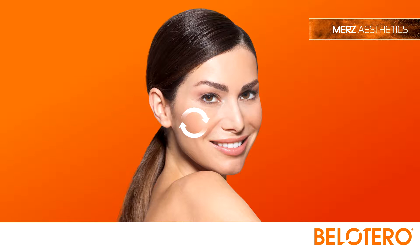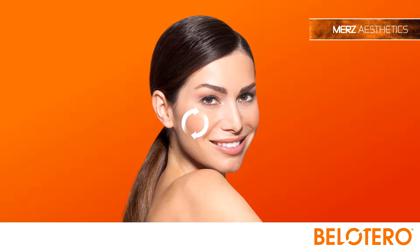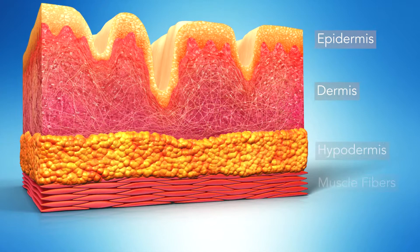In recent years, hyaluronic acid fillers have become the fillers of choice in treating fine to deep lines and for restoring facial volume and smooth skin. The individual layers of the skin have specific needs and characteristics to achieve flawless results — these should be addressed.